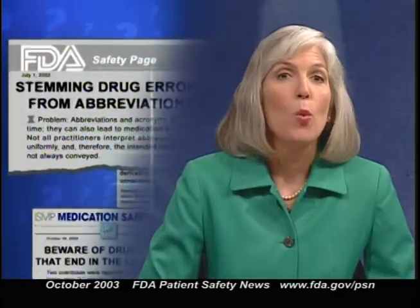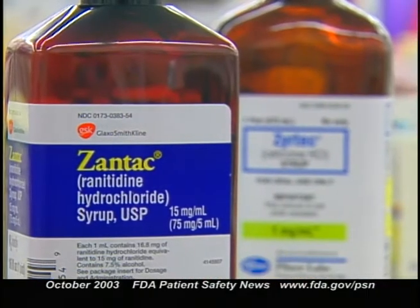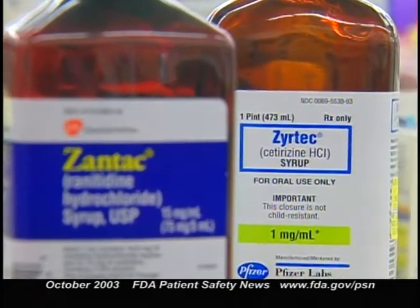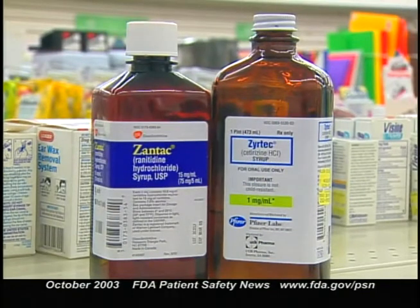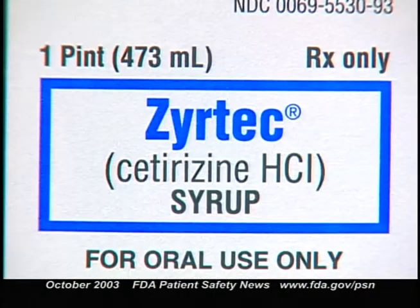Periodically on this program, we point out mix-ups that occur when drug names look or sound alike. This time we're talking about confusions between three drugs beginning with the letter Z: Zantac, an acid reducer; Zyrtec, an antihistamine; and Zyprexa, an antipsychotic. FDA has received reports of pediatric medication errors where Zantac syrup was prescribed but Zyrtec syrup was dispensed. These two drugs don't have overlapping dosage strengths, but they're both available as a syrup in amber one-pint bottles, and the names look and sound alike.